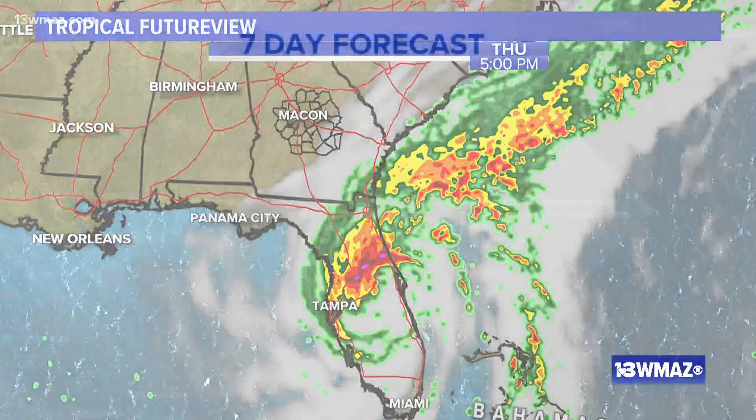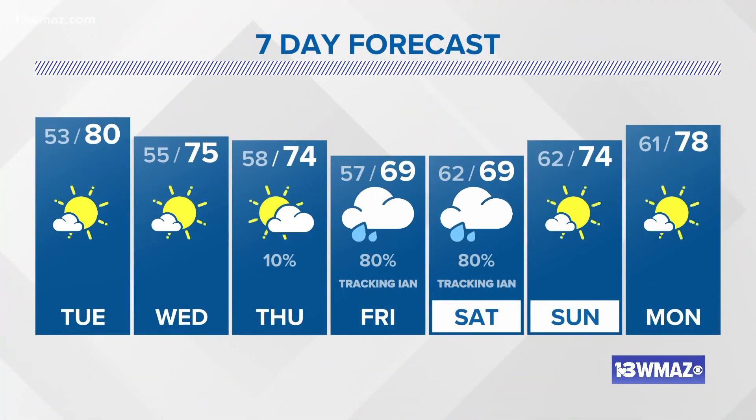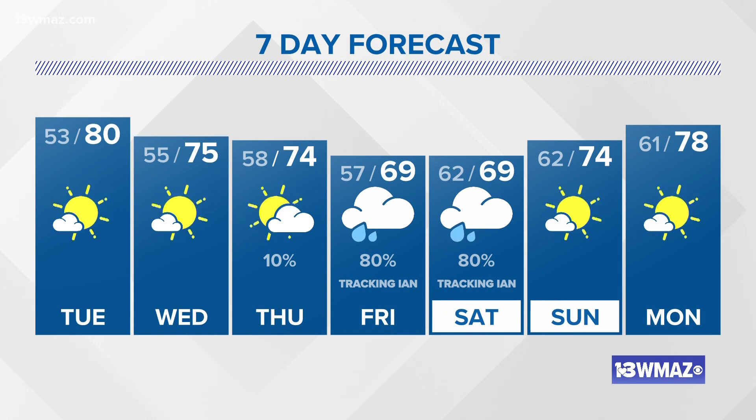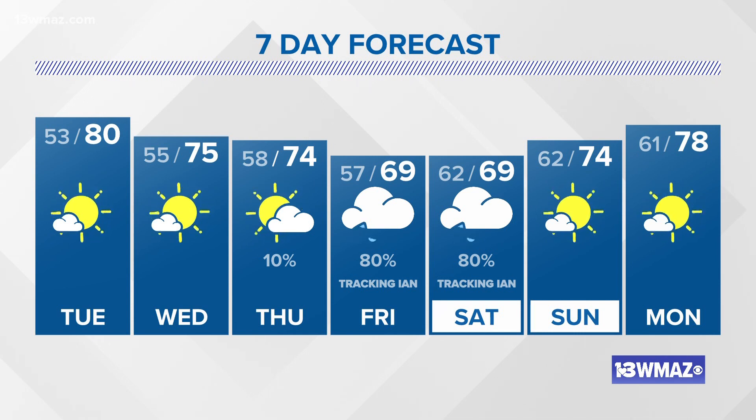The hurricane center track each time has continually shifted more toward the east. So we'll see what it does tomorrow. There is nothing written in ink right now — that tracking in is exactly that: we're tracking it. We don't know exactly how it's going to play out just yet.